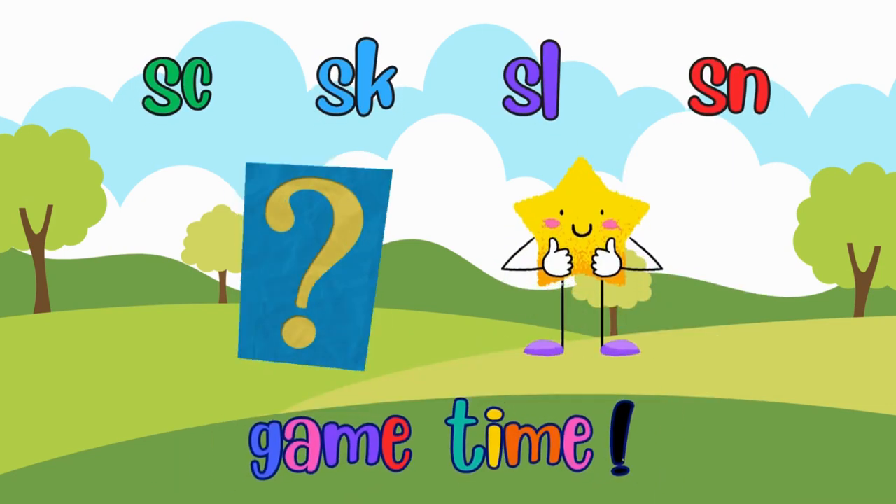What an adventure! Let's play a fun game. I'll show you some items and you tell me which S-Blend it belongs to. Ready?